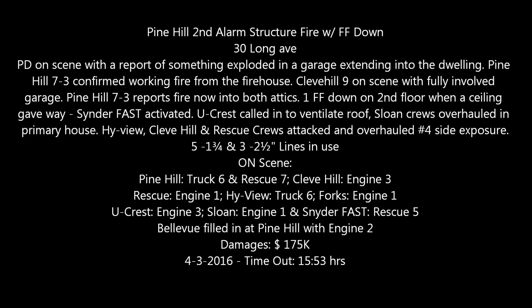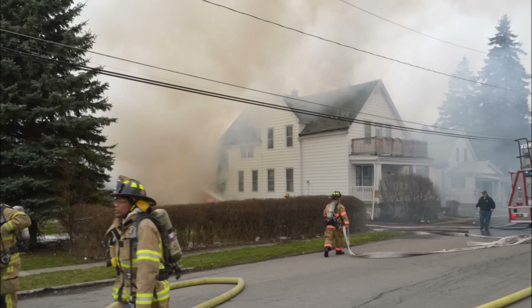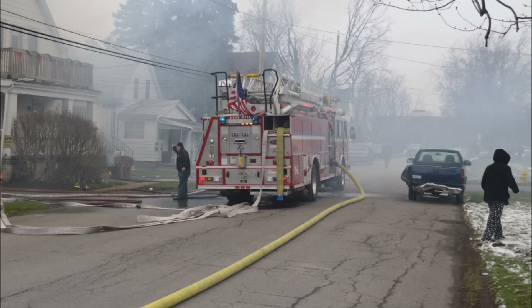PINEL, working structure fire on Long Avenue. It's going to be 28 Long. That's clear, 28.